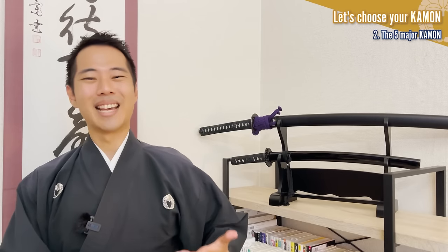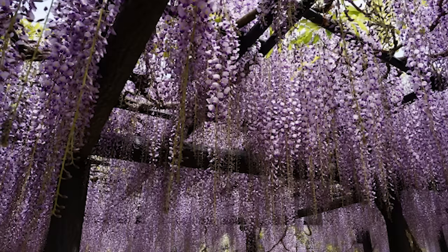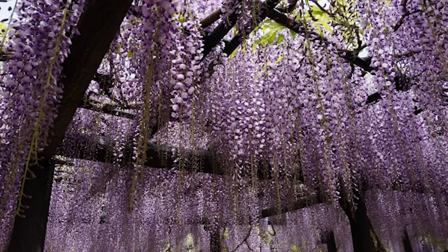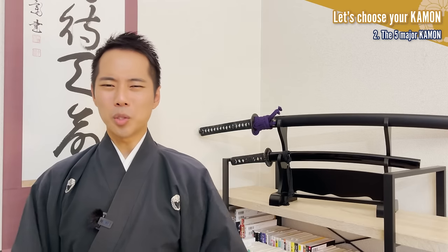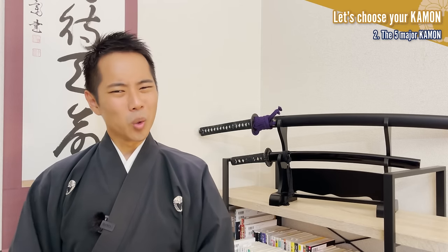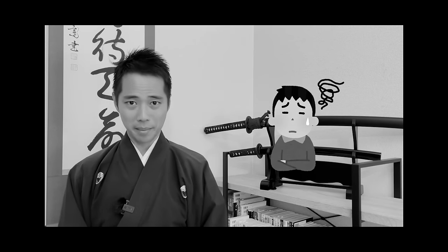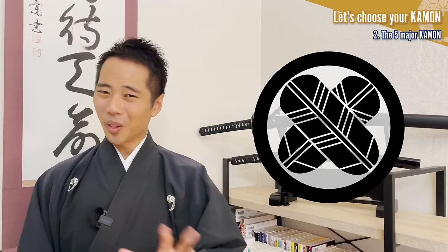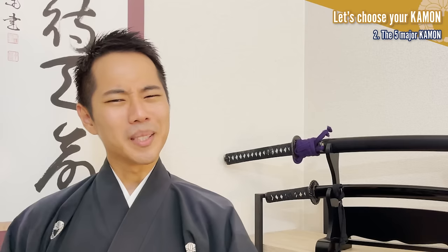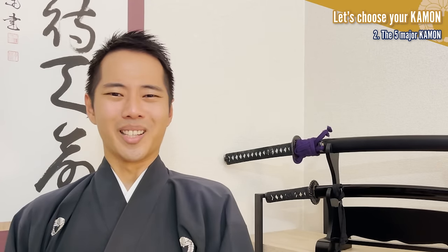My kamon is actually a kind from the wisteria crest group — the sagarifuji, which represents the wisteria facing downwards. I did say earlier that you are free to use any kamon you like, but if you choose a kamon that is hardly used or only used by certain famous people in history, you might have a hard time finding designs of kimono or items with them. However, these five groups of kamon are very popular and famous, so you wouldn't have those kinds of problems. Please let me know in the comments if you were able to find your favorite kamon and why you chose that one!